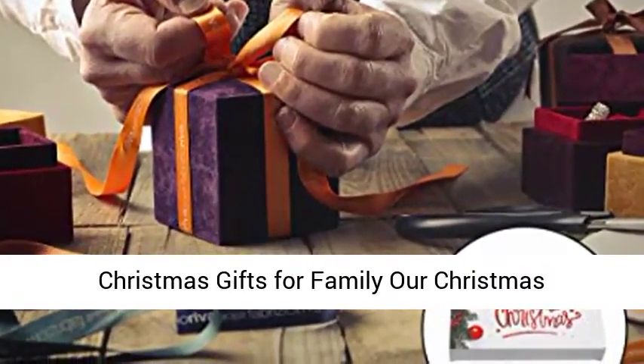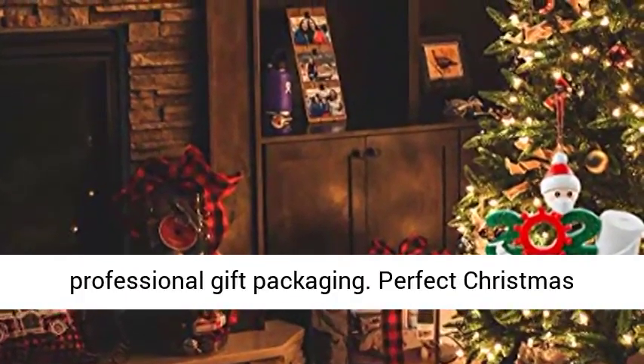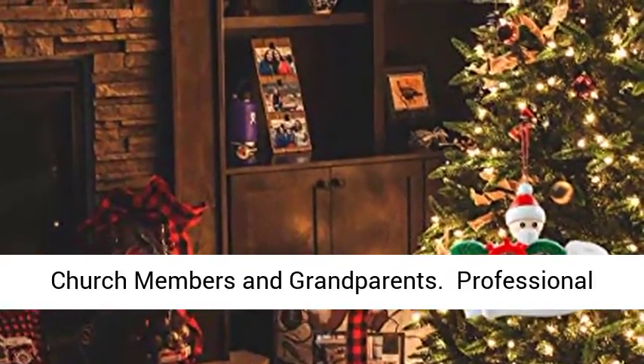Our Christmas Ornament Kit is in simple style and provides professional gift packaging. Perfect Christmas gifts for your neighbors, extended family, friends, church members, and grandparents.